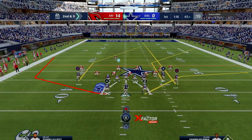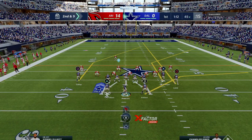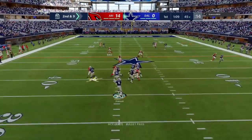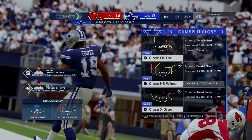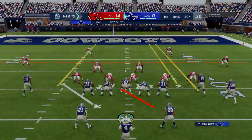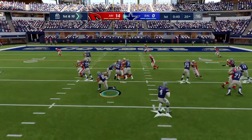Here's second and nine — just a yard on that last run. They'll try to throw now. Prescott letting one fly deep — it's caught inside the 25, and he's going to get this one down to the edge of the red zone. A gain of 35, all the way down to the 20 now for first and ten.